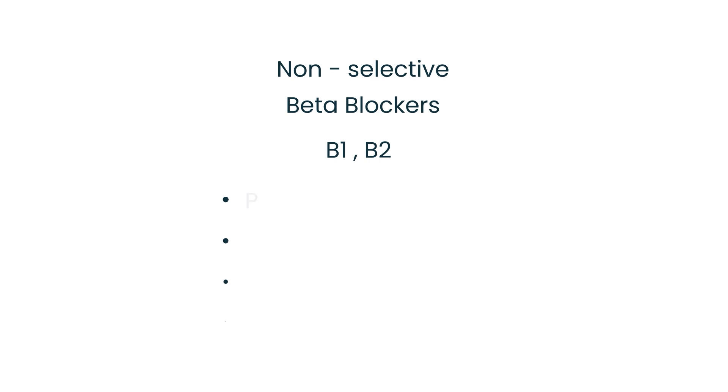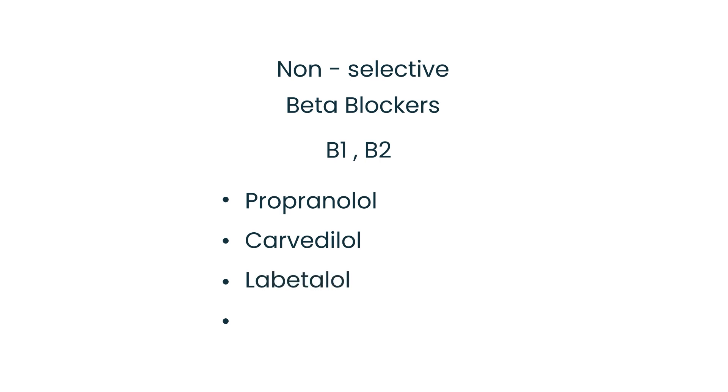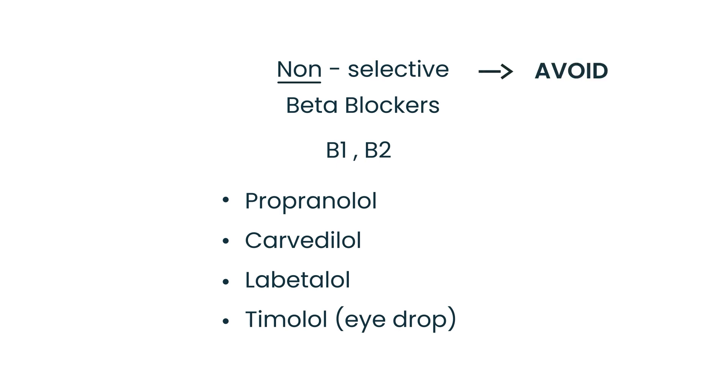Also keep in mind the non-selective beta blockers — the ones that work on both beta-1 and beta-2 receptors. The major non-selective beta blockers are propranolol, carvedilol, labetalol, and timolol, which is actually an eye drop used in glaucoma. These are the ones you want to avoid in a patient who has asthma or COPD when treating their blood pressure.